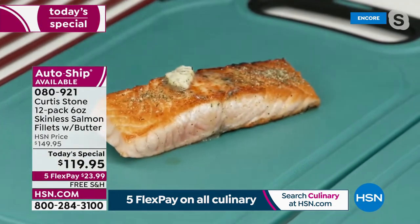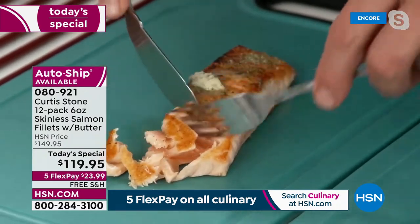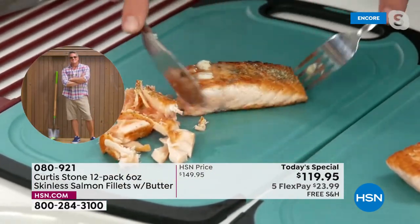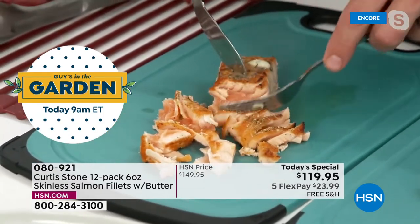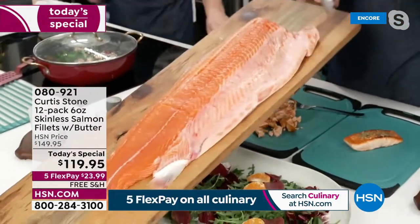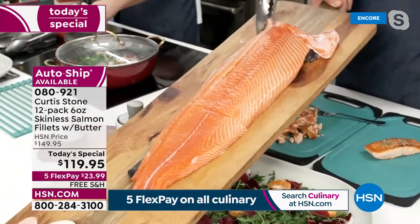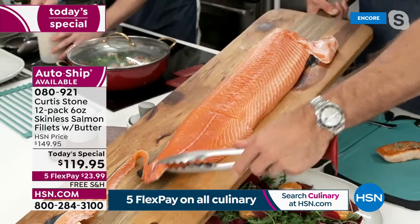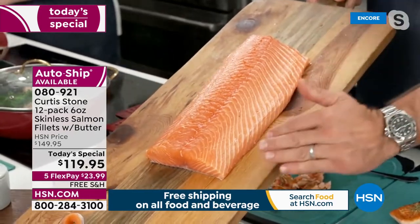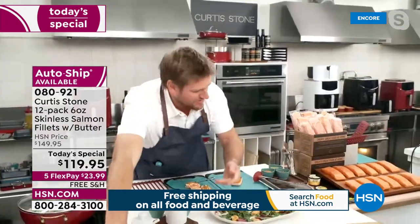I'm going to take it to about 75 — I still want it a little pink on the inside. Look at that color. Whether you like it pink or more cooked through, you be the boss of your own destiny. Let me show you where the fish comes from — we remove all that belly with the bones, the tail, the collar, and the other side. What we're left with is the center cut. We then remove the skin, take out any pin bones, and cut into perfect six-ounce portions, individually packaged.